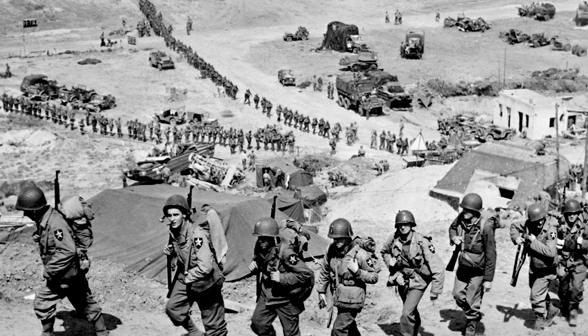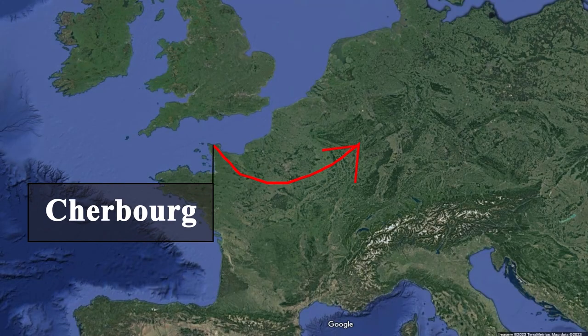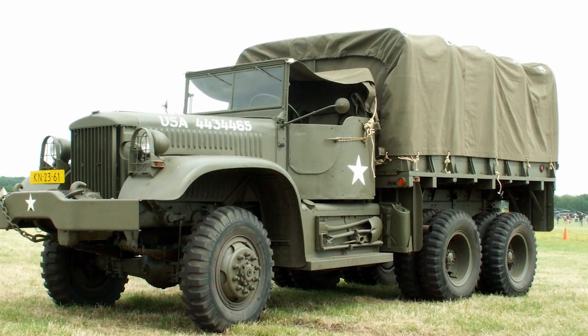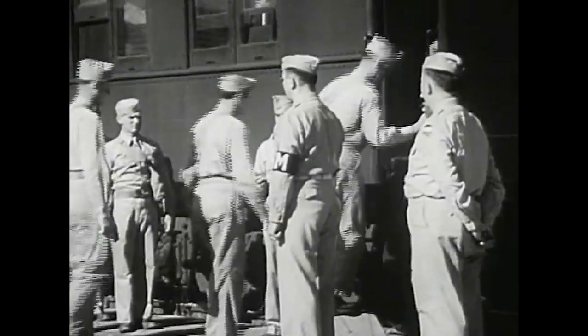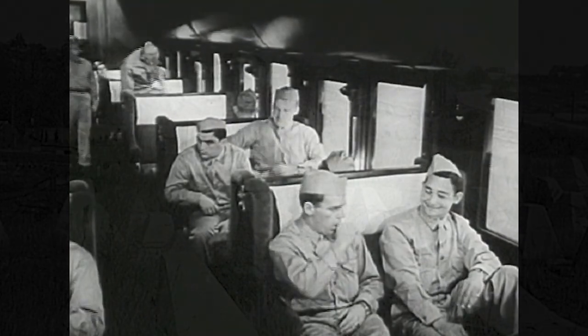Picture this: you're an American soldier who's just arrived in France. How are you going to get to the front? You definitely aren't going to walk there. Trucks are a better option, but they can't transport many people — you're most likely going by train. Trains can transport a ton of people at the same time, which was necessary to break through the enemy defenses.